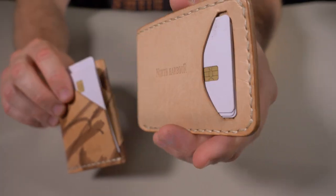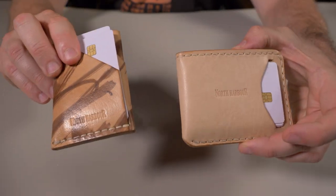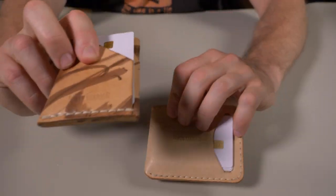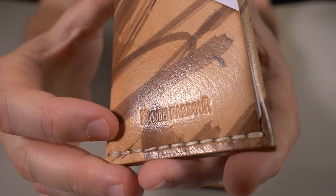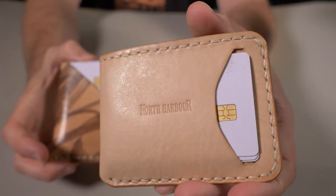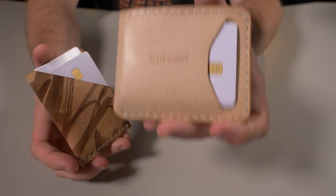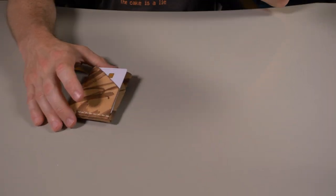This natural leather isn't the only option North Harbor offers — I believe there are 12 total colors to choose from. And almost forgot: the branding is very minimal, just a North Harbor stamp right there on the bottom of the Reef wallet and right dead center of the Tunican.